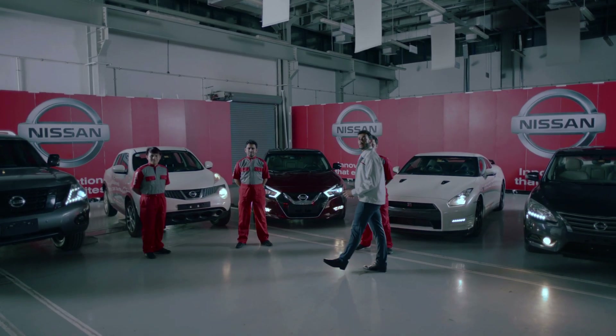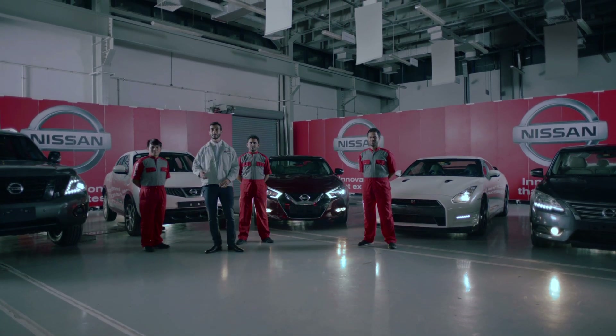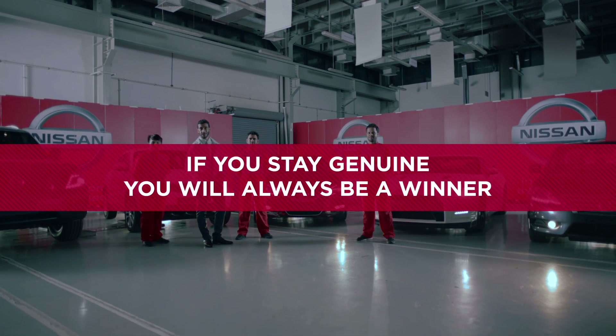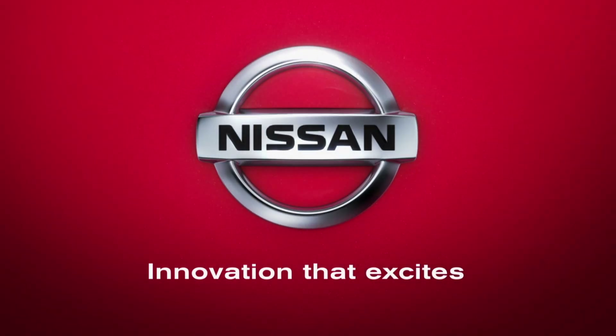Remember, only Nissan genuine parts and accessories can guarantee perfect operation and maintain a high value for your Nissan vehicle. For more information, visit www.nissanparts.com.au.